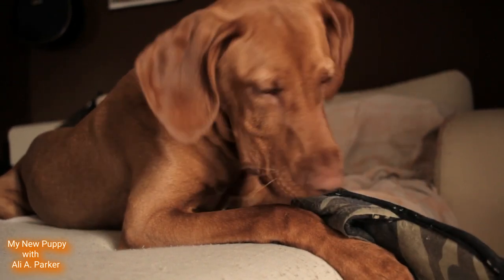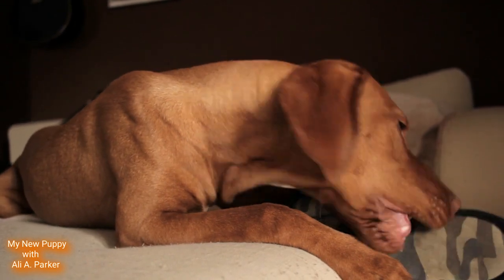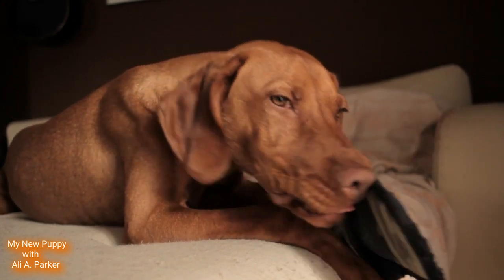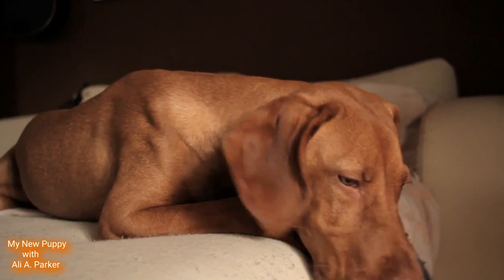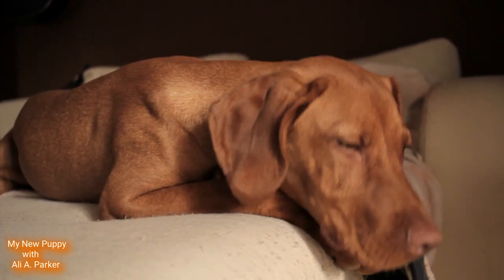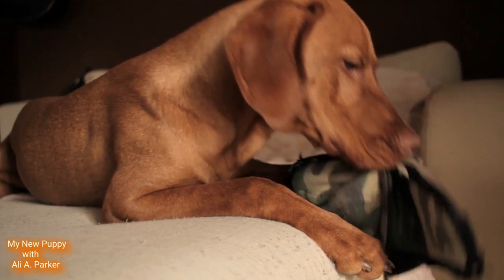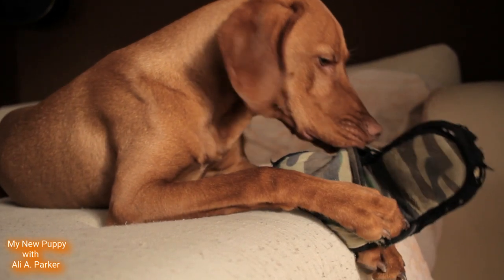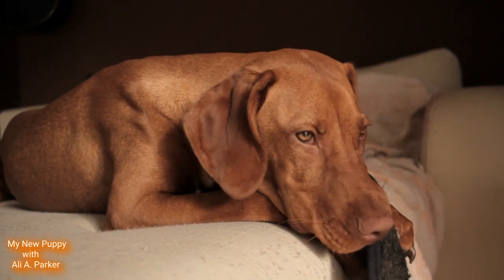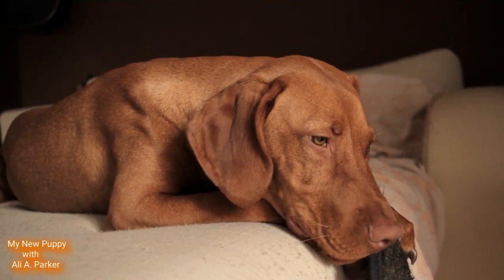These dogs are good with family and also children, but they should be watched if they are around other dogs. Keep in mind they have a high prey drive, so you should keep them on a leash at all times or in a fenced-in area, because if they see a smaller animal they have a tendency to chase after them.